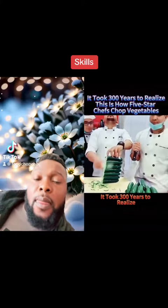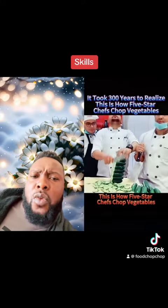It took 300 years to realize. This is how 5-star chefs chop vegetables.